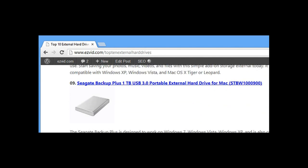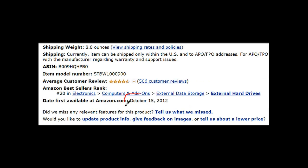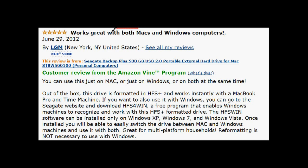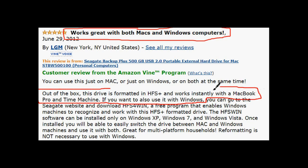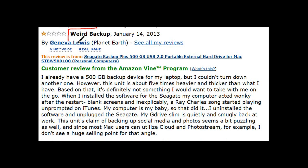Number nine is the Seagate Backup Plus 1 terabyte USB 3.0 portable external. It's going for $90 on Amazon, released October 15th, 2012. Users unanimously agree this external is great for both PC and Mac. Used as plug-and-play it is recognized immediately, and since it works on USB 3.0 it is exceptionally fast in performance.